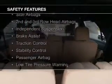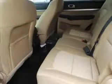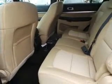Safety was made a priority with these features: a backup camera, curtain head airbags, side airbags, second and third row head airbags, independent suspension, brake assist, traction control, stability control, a passenger airbag, and low tire pressure warning — great quality at a great price.